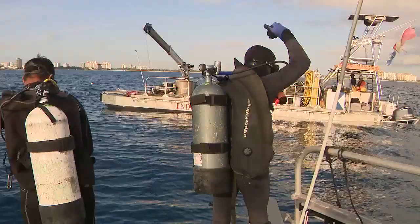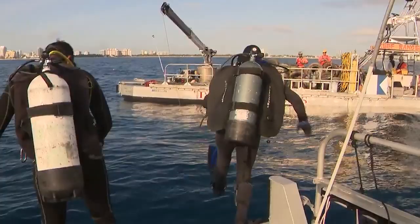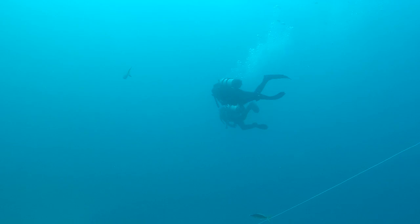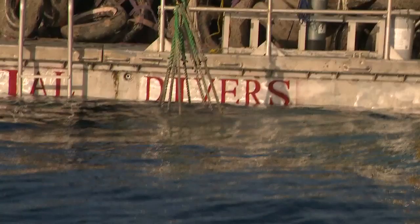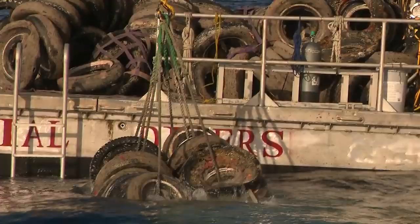How tough is it? It's not easy. The team goes down to give us a closer look at their two-step process. Crews rig the tires underwater, then slowly hoist them up and onto the barge.